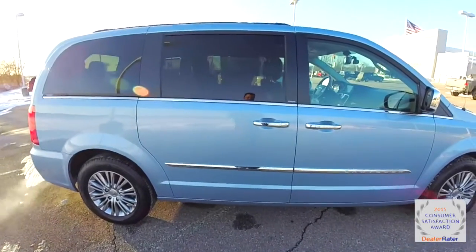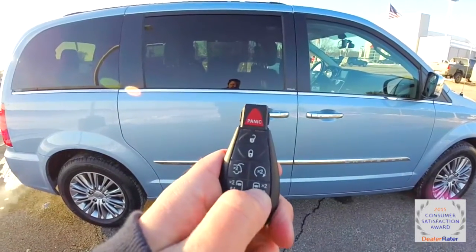The vehicle does have power sliding doors. To operate them, just double press the door button on the key fob.